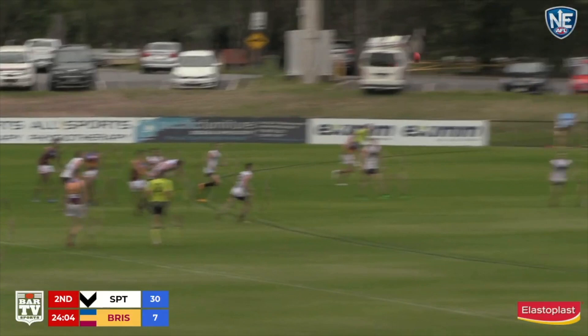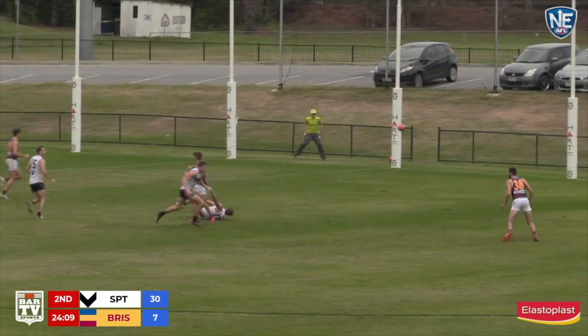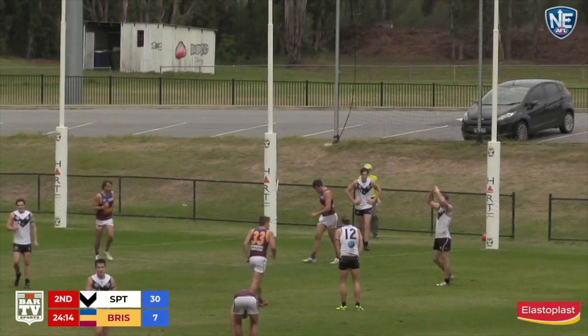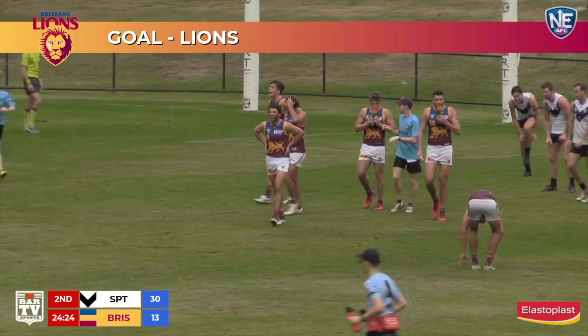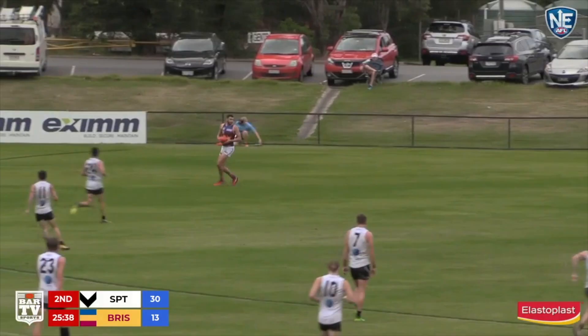Make hay while the sun shines so to speak. Kicked inside 50. Oh, well done Bailey — controlled it down with the one mitt, grabbed it at ground level, handball to Ballenden. Ballenden straightens up and goes — boom! That's better. The Brisbane Lions with their second goal on the board. 3-12-30 to Southport, 2-1-13 to the Brisbane Lions. Still only 17 points, less than three goals.